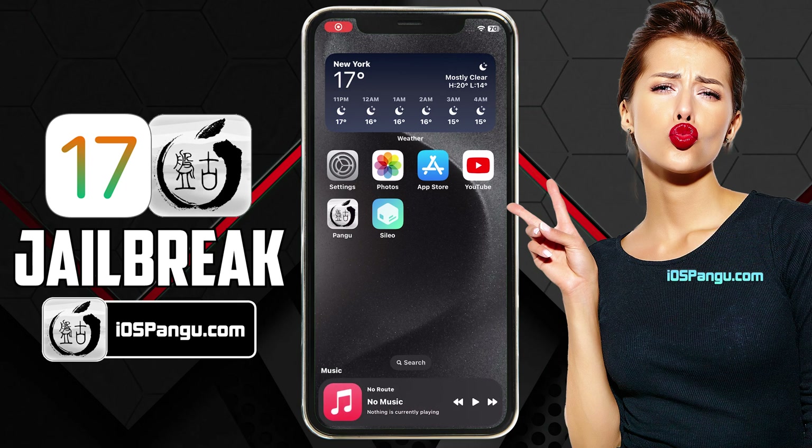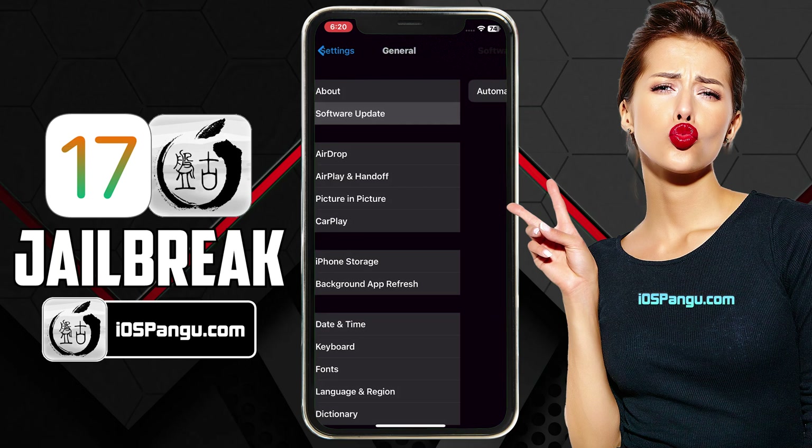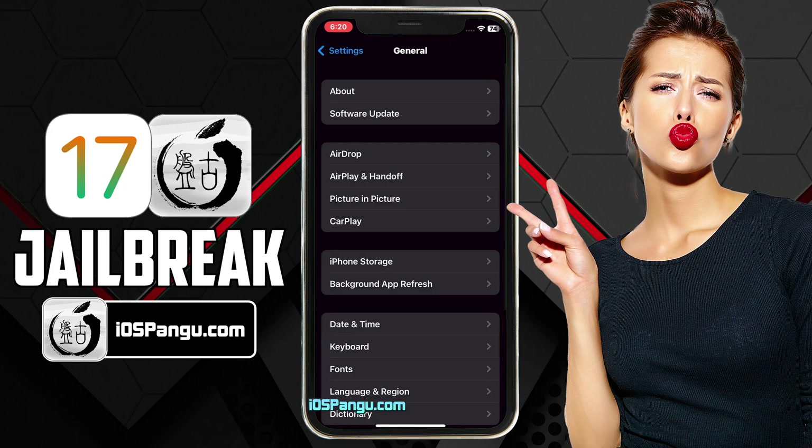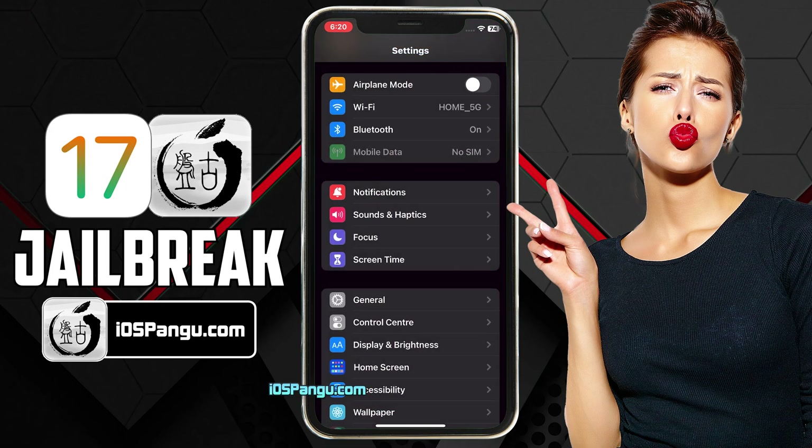Without any further delay, let's get right into the method. Let me show you the current version of iOS installed on my iPhone 14. As you can see, it's the latest iOS 17.1. Before jailbreak, we need to perform a few steps. Since Apple does not allow jailbreak, there are a few settings within iPhone that will block jailbreaking. So let me show you how to get your device ready for the jailbreak.